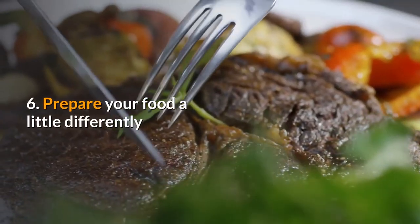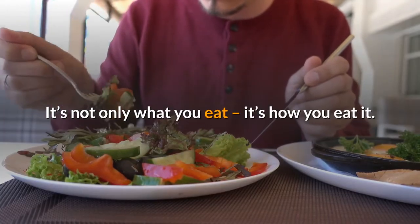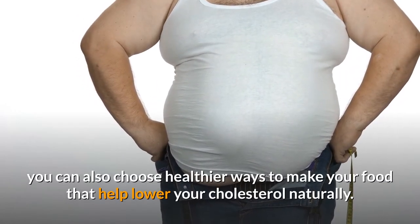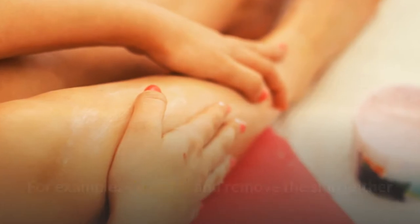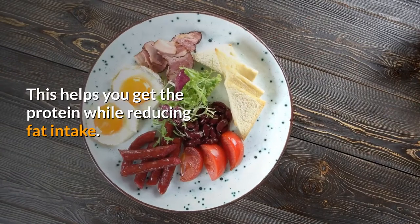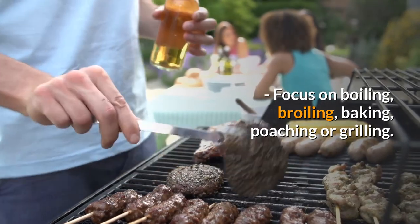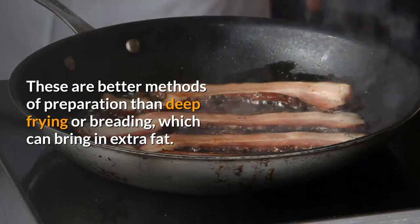Six: prepare your food a little differently. It's not only what you eat — it's how you eat it. Just as you can change what you buy at the grocery store, you can also choose healthier ways to make your food that help lower your cholesterol naturally. For example, trim fat and remove the skin either before cooking or before eating when preparing meat or fish. Focus on boiling, broiling, baking, poaching, or grilling — these are better methods than deep frying or breading, which can bring in extra fat.